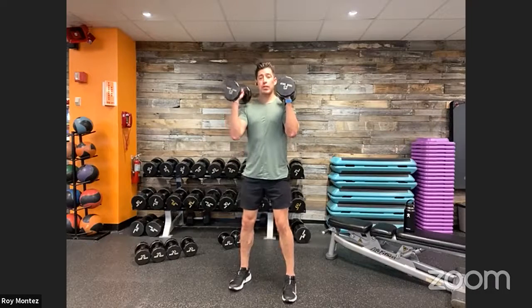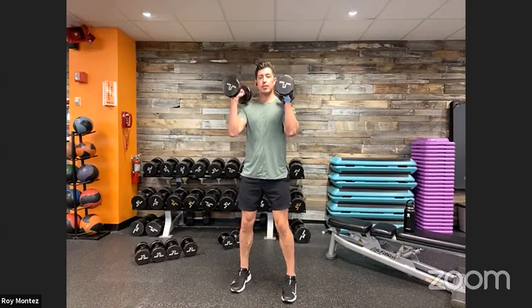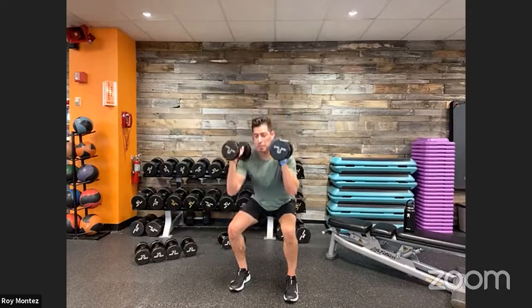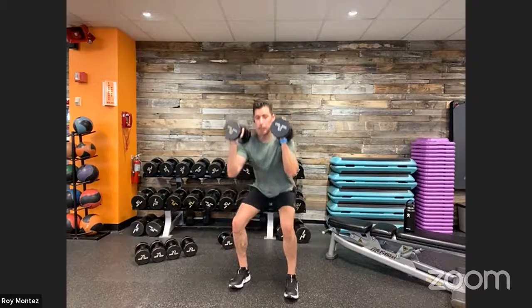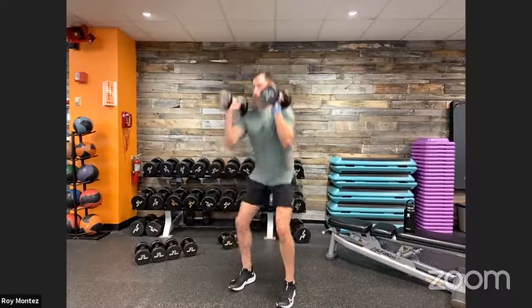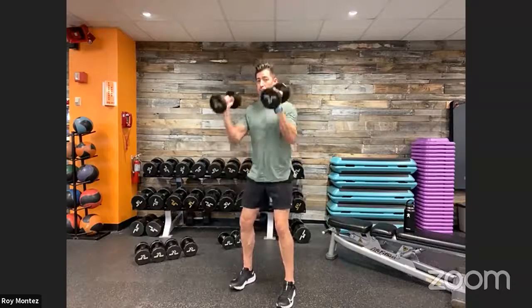Palms are going to be facing each other. From here, extend up into a hammer curl — a bicep curl. Then, in that front rack position, take your stance shoulder-width apart, sit back into a squat, drive up through your heels, and control the movement on the way up and down. Return to standing, then repeat: hammer curl into a front rack squat. That's movement number one.